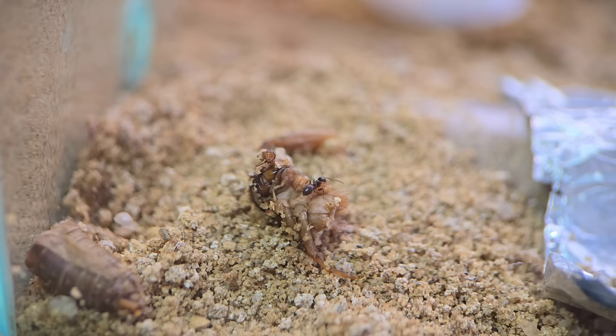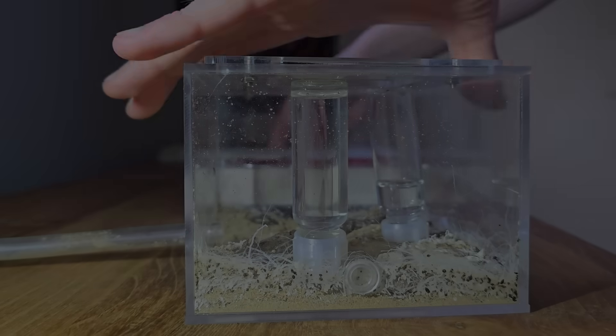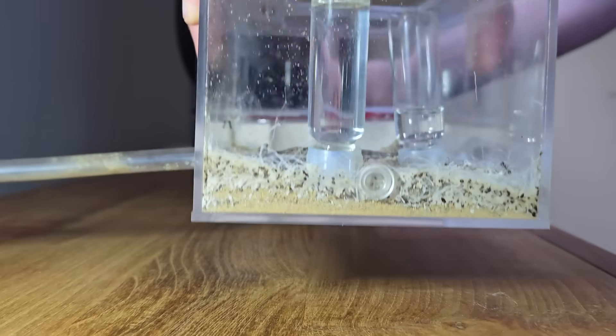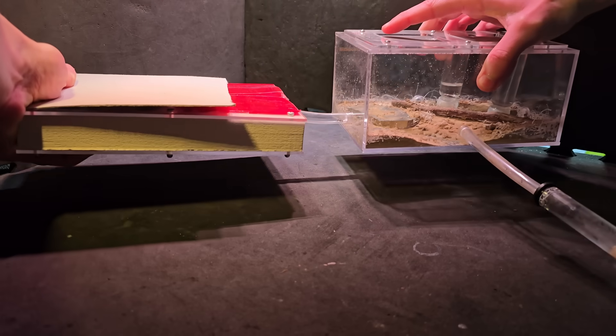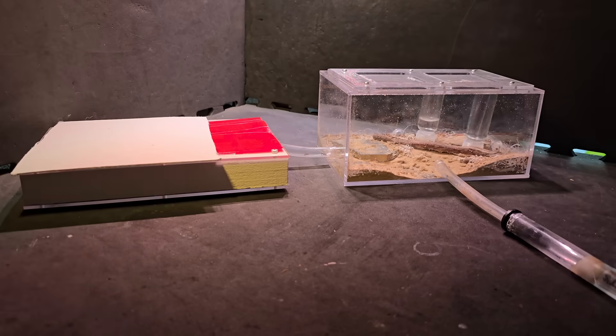Anyway, in the meanwhile some of the ants have found the cricket. I waited a few days to move colony 1 into their final spot. I do it this way to acclimate them to higher temperatures again. At least it mimics their natural conditions a little bit.